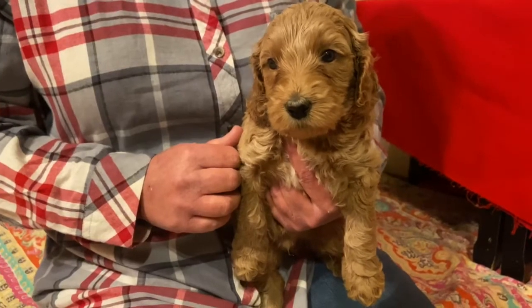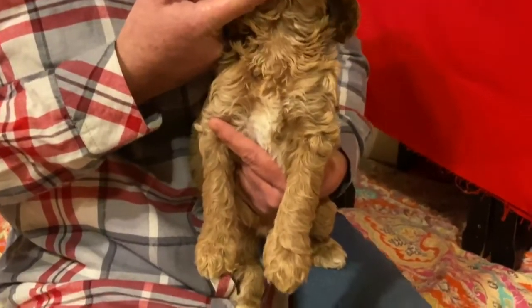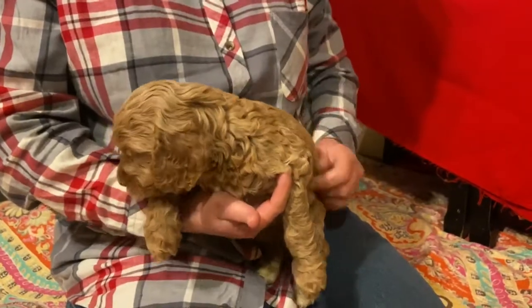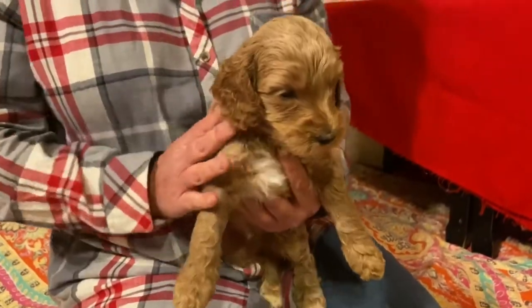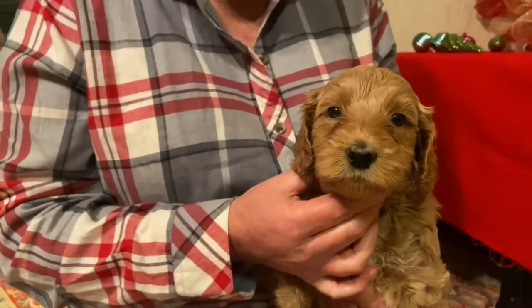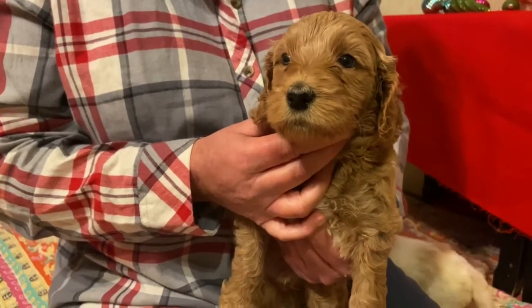He has two white back paws and white up under his chest. He has an amazing coat. He is wavy, really super silky and soft. He's a caramel color. Very cute. Winnie and Jabba's baby. He will be around 45 to 55 pounds.